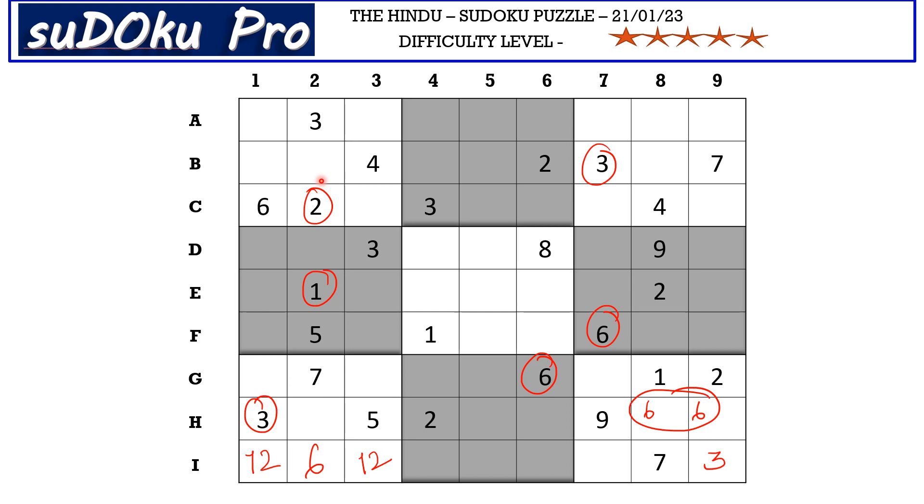In column 2 we now have three empty cells. You have 9 from H row blocking here and a 9 from D row blocking here, so 9 goes here in B2. Now in column 2 we have only two empty cells and the missing numbers are 4 and 8. There is 8 blocking from D row, so D2 takes 4 and H2 takes 8.